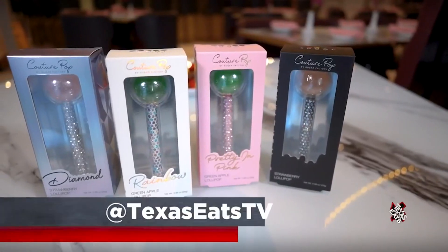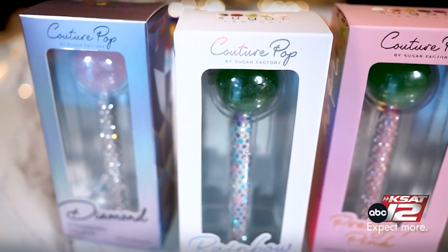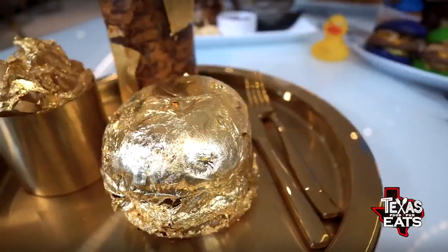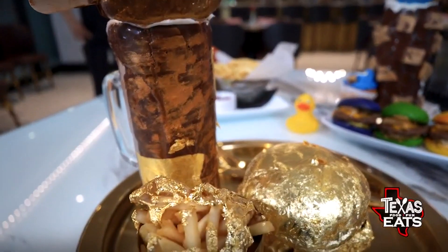You have so many different things, but this one in the front — the gold burger. That's it right there. Over the top. On the menu it's $150. Yes sir. And you get a burger wrapped in gold — everything gold on that bad boy.